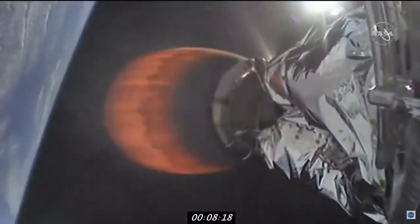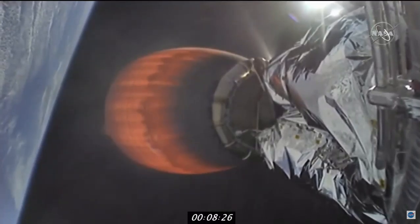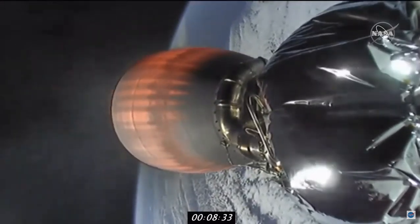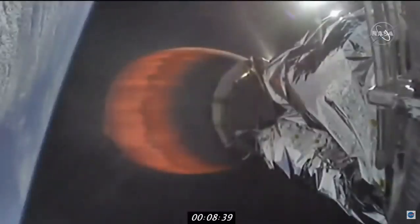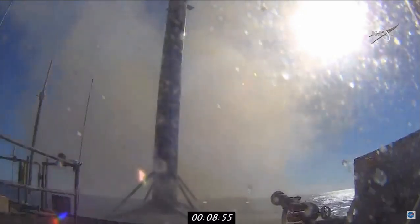Stage one landing burn startup. This burn is expected to last about 25 seconds, and in the middle of it we'll also have shutdown of the second stage's MVAC engine. Coming up just a few seconds from now — stage one landing leg deploy. Shot from our drone ship. Stage one landing — and there is the fourth successful landing of this Falcon 9 booster.